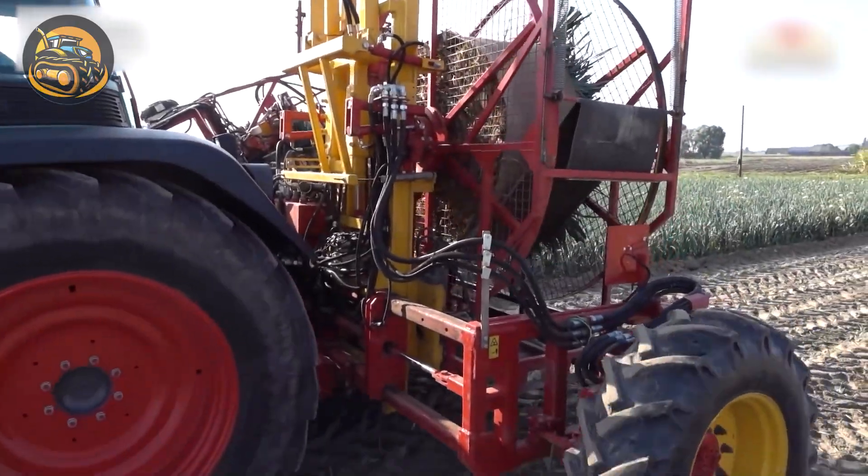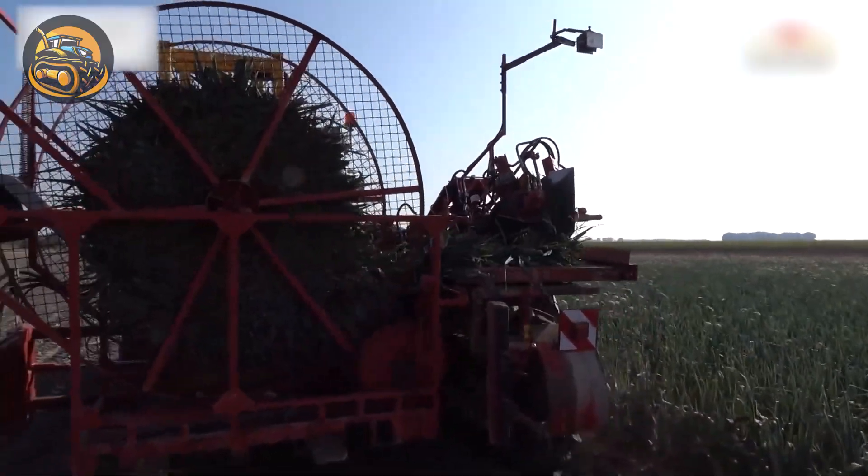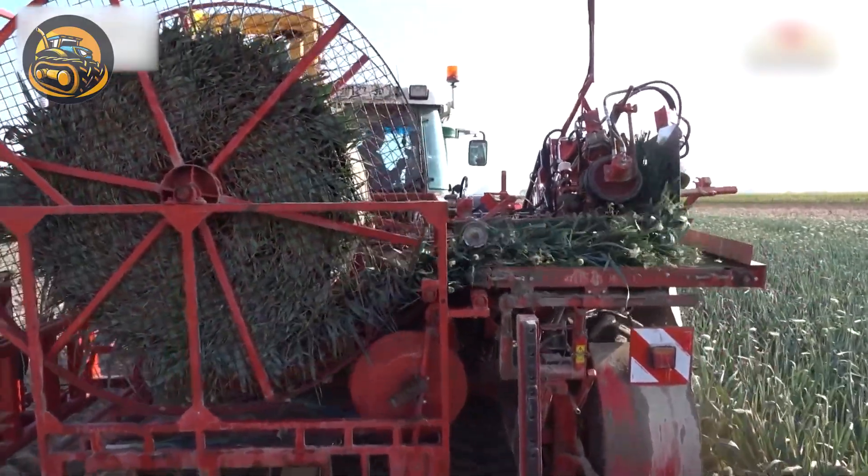The leek harvester uses precision blades to cut leeks at the base, gently lifts them and transports them via conveyor to a sorting bin.